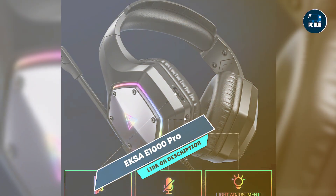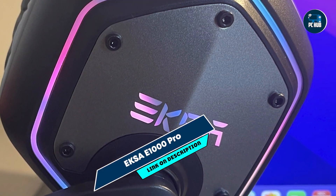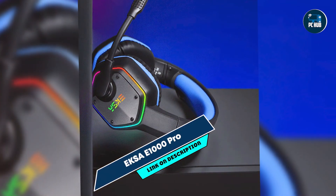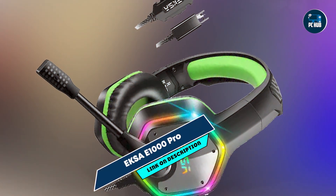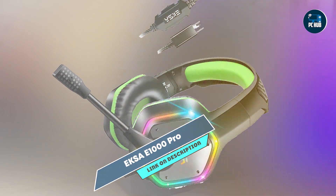Ideal for budget-conscious gamers who want a stylish and functional headset, the E1000 Pro's 50mm drivers provide excellent audio quality for an immersive gaming experience. The detachable microphone ensures clear communication and the RGB lighting adds a fun aesthetic. The comfortable design makes it suitable for long gaming sessions.